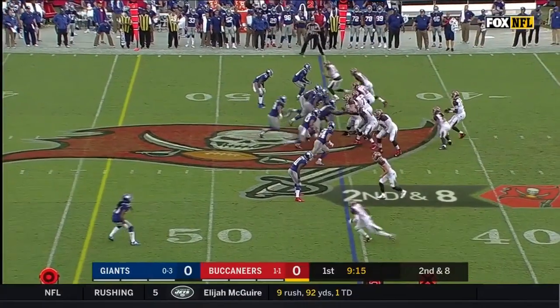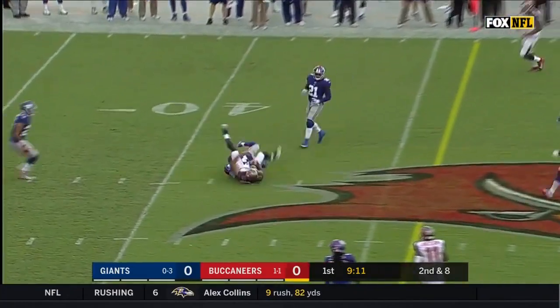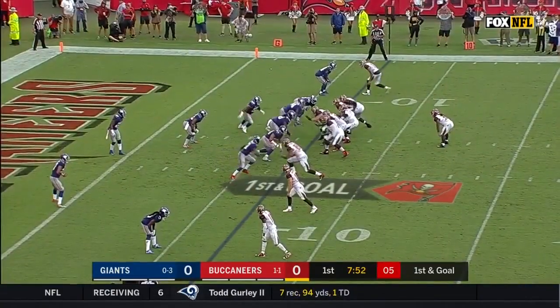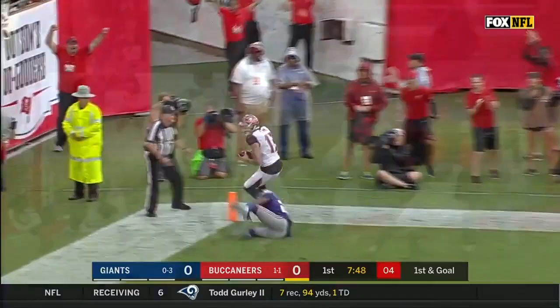They ran only nine times in their loss to the Vikings last Sunday. Winston over the middle for a first down in Giants territory — it's Mike Evans, 93 yards on the ground last Sunday. Winston on first and goal.